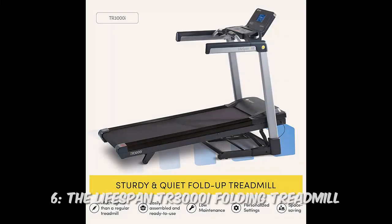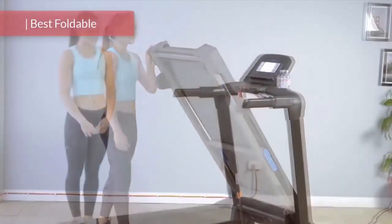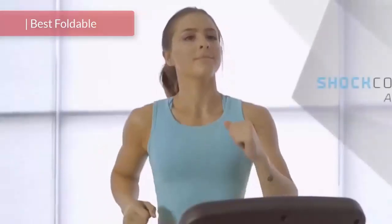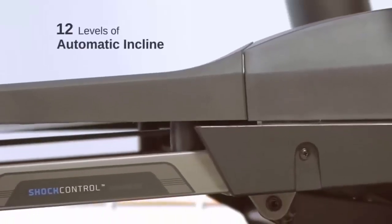Number 6: The Lifespan TR3000i Folding Treadmill. Combining performance and convenience, this treadmill features a spacious deck and multiple incline levels. Plus, the built-in Bluetooth technology allows you to track your fitness goals seamlessly.